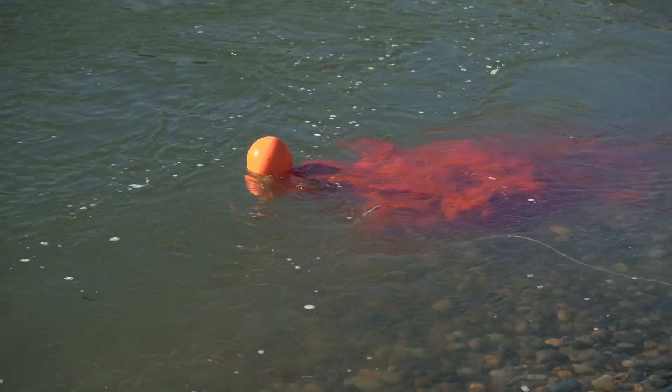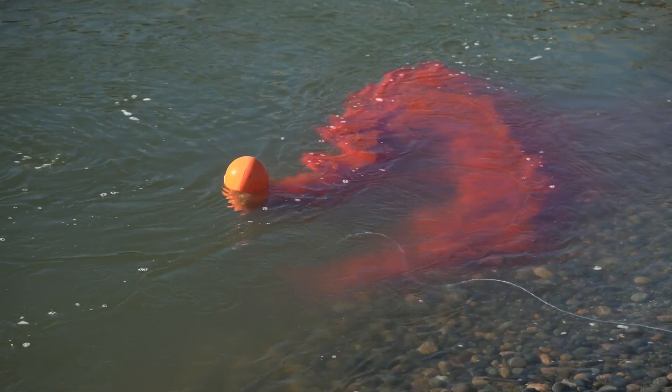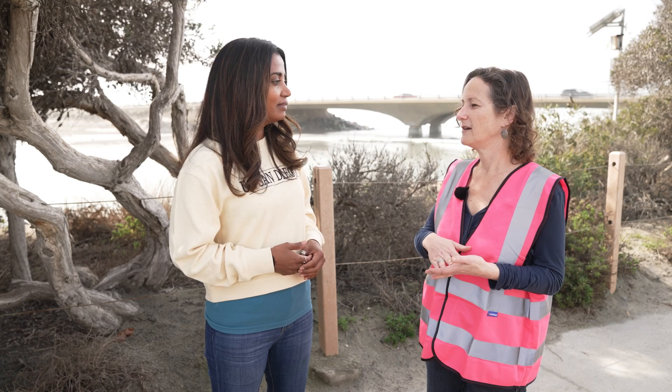To follow the freshwater outflow, the researchers temporarily color it pink using a fluorescent rhodamine dye. This dye has been approved for use in water tracing studies across a broad variety of both environmental as well as drinking water studies.